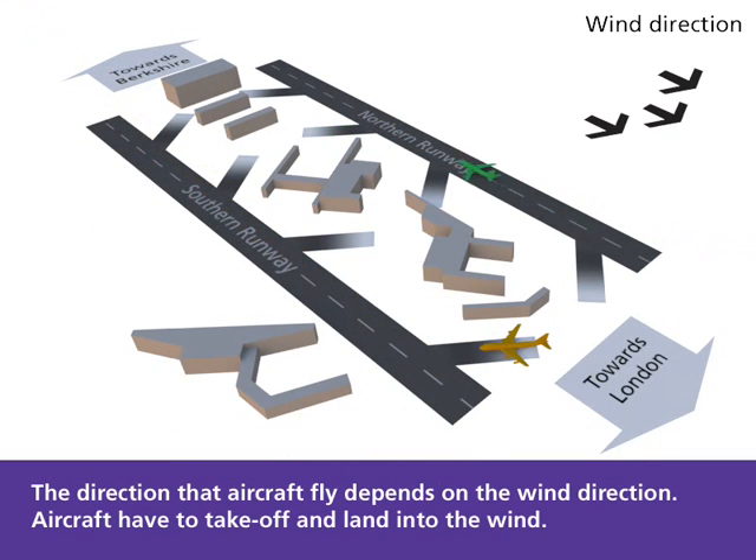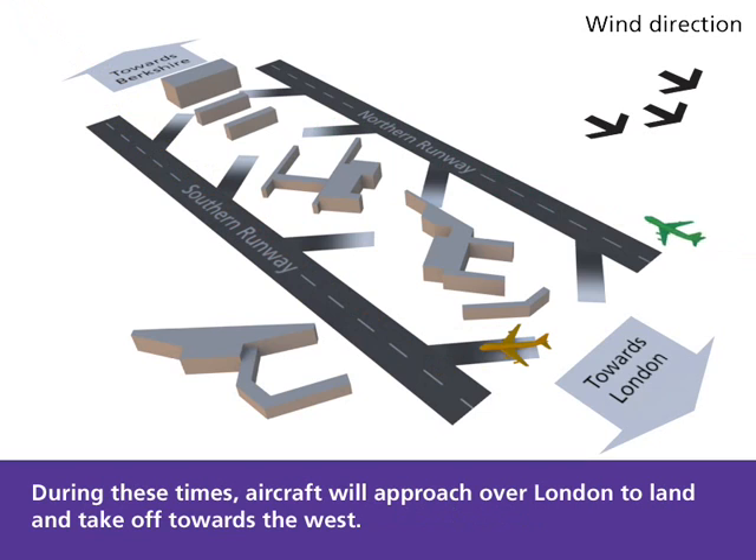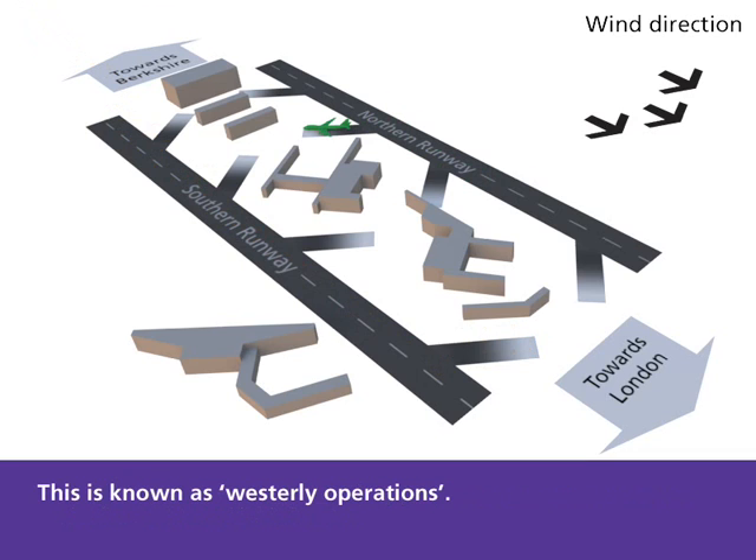The direction that aircraft fly depends on the wind direction. Aircraft have to take off and land into the wind. For about 70% of the time at Heathrow, the winds are from the west. During these times, aircraft will approach over London to land and take off towards the west. This is known as westerly operations.